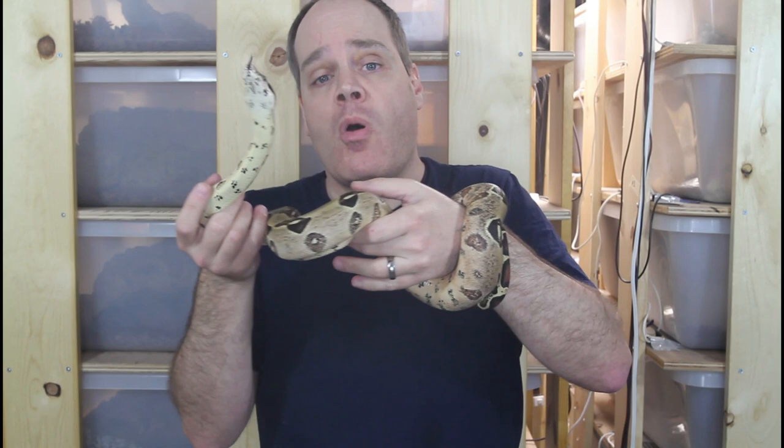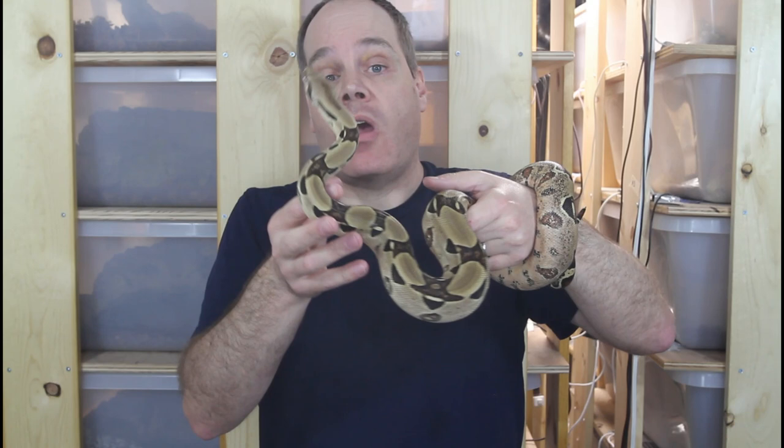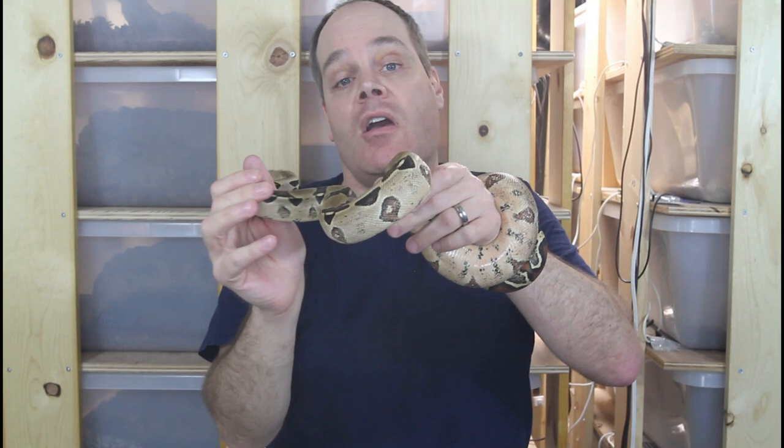In general the trend I've seen on prices of boas in the last ten years or so is that locality boas have been going up a lot, whereas morph boas in general have been going down. As more people are breeding the morph boas there's more available and the supply outweighs the demand so the price drops. But interestingly in the last few years I've seen certain morph boas going up in price again — ones that had declined in value over time but are now starting to come back up.